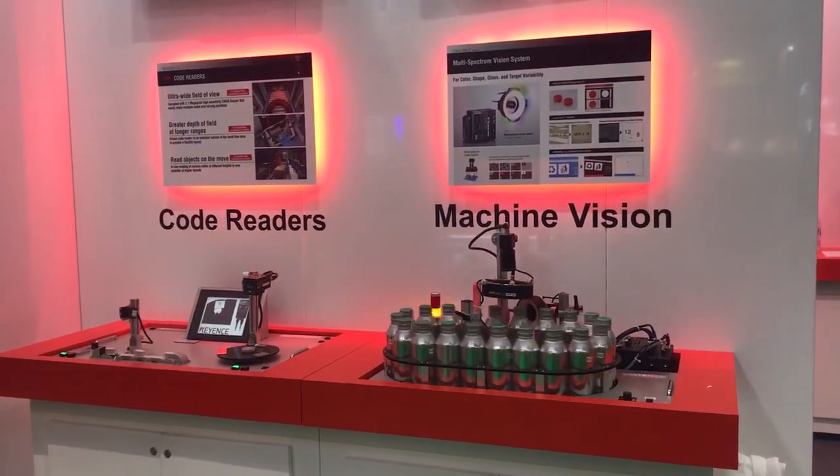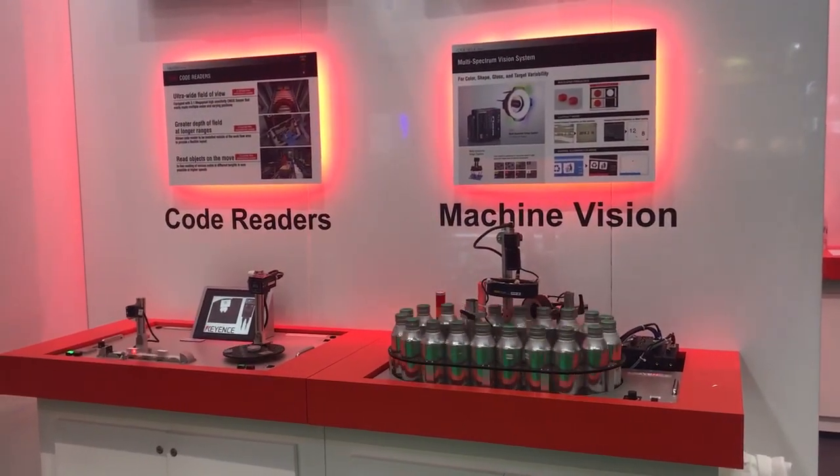For example, if we're using one of the vision systems and we're inspecting the quality of prints for date codes, we can give alarms out before the actual print becomes too bad. As it starts to fade, or as the inkjet marker starts to get clogged up, you can monitor that the text is still readable and do preventive maintenance — getting that information early. The same applies with barcode readers and all the sensors.